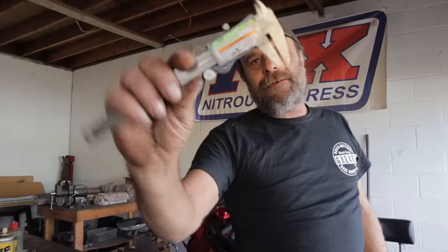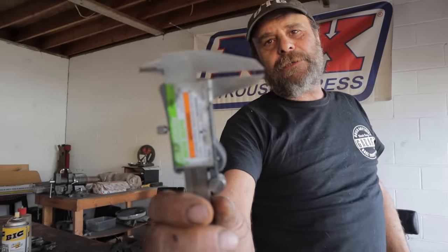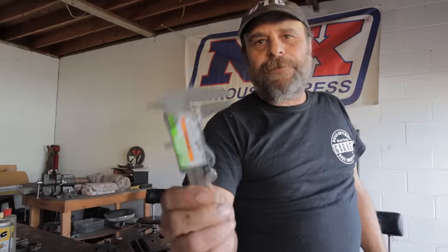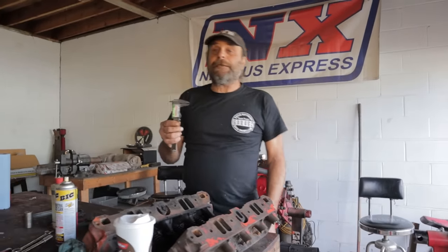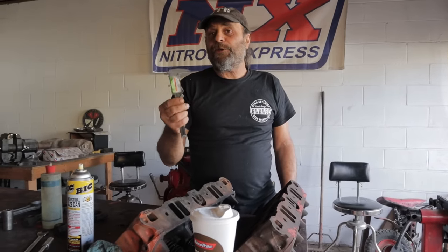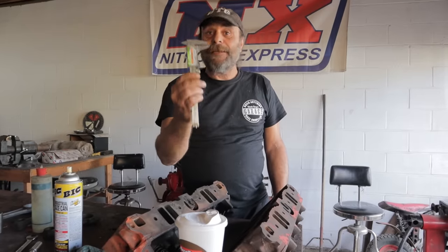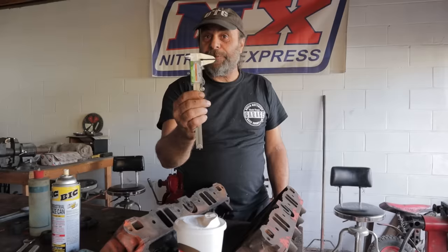You see that gap right there? That's 130 thousandths of an inch. From a functional perspective, that is the only difference between a 318 and a 340. That 130 thousandths of an inch in bore size makes up the 22 cubic inch difference. From a functional standpoint, that's it — that's what separates a 318 from a 340.